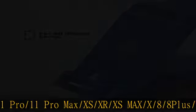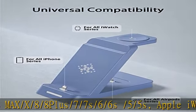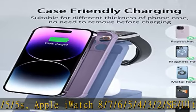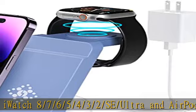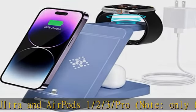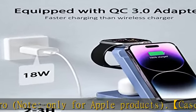Note: only for Apple products. Case-friendly charging — different from a general wireless charger, our iPhone charging station is specially designed for charging with phone cases. It's a favorite for OtterBox phone case lovers and is suitable for mobile phone cases of different thickness, saving you the trouble of removing the case before charging.